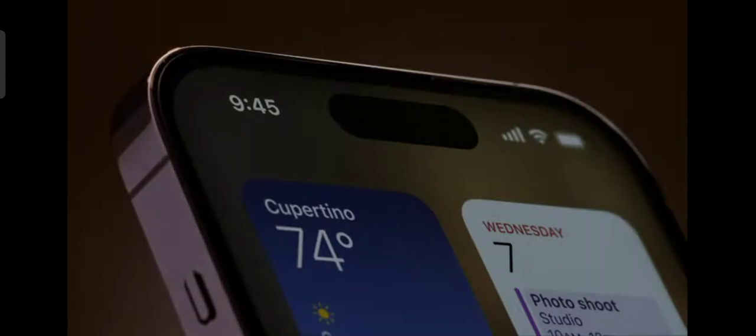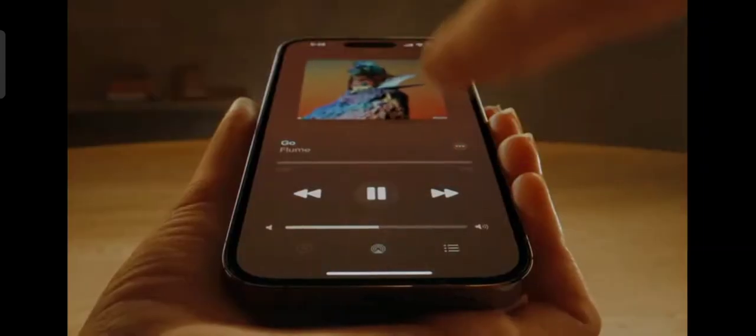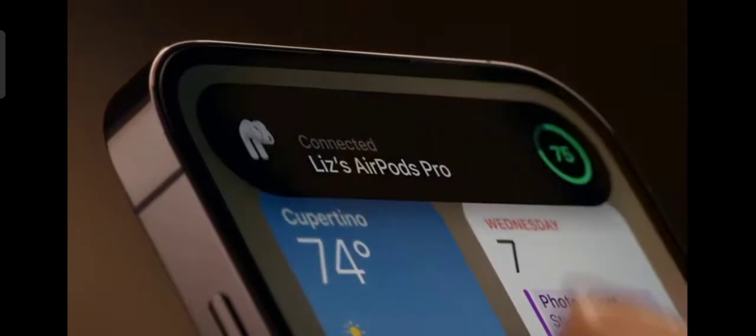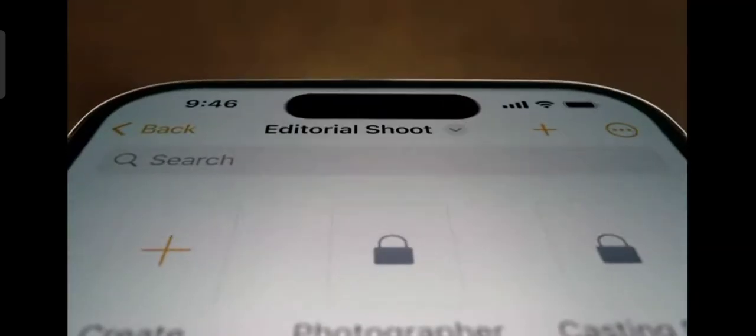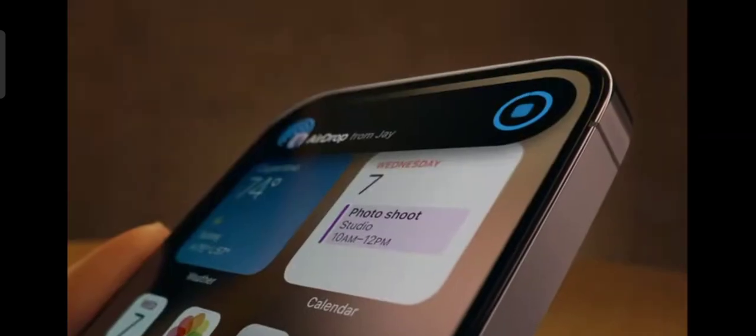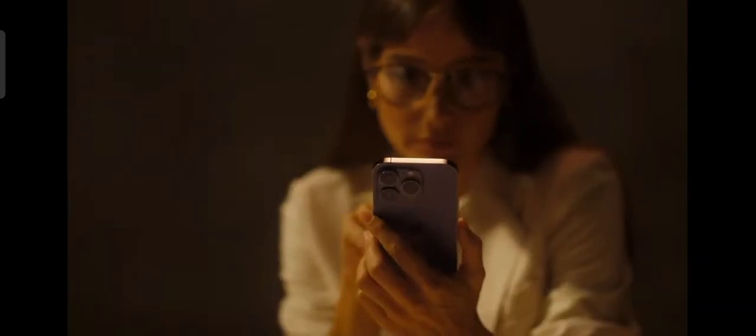Introducing a remarkable innovation that is both hardware and software, and something in between: the Dynamic Island. An interactive place that bubbles up alerts, notifications, and activities, fluidly transforming itself as needed. It's an entirely new way to experience iPhone.